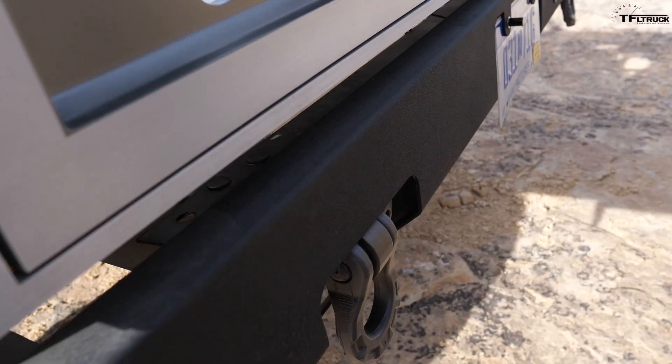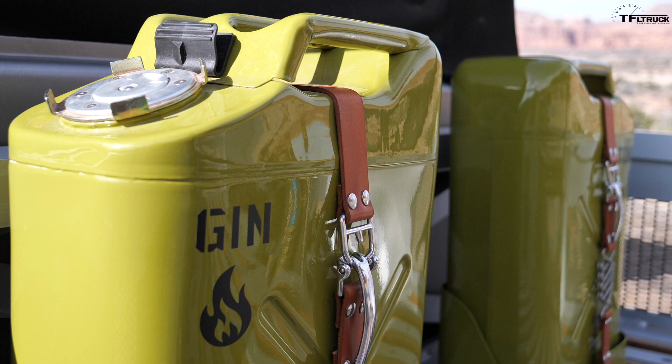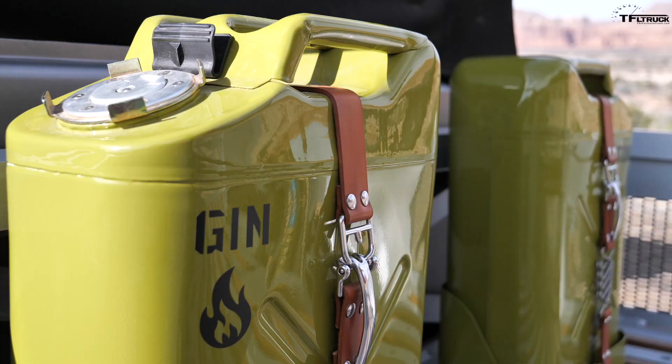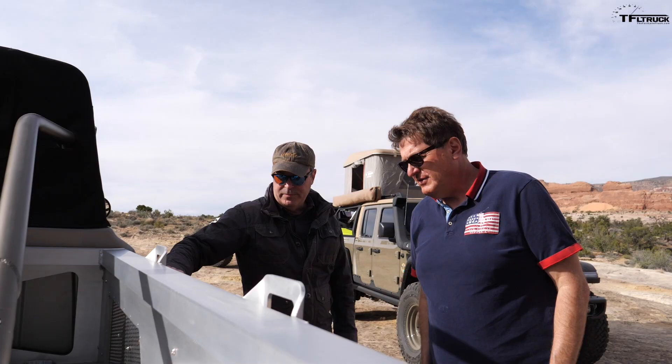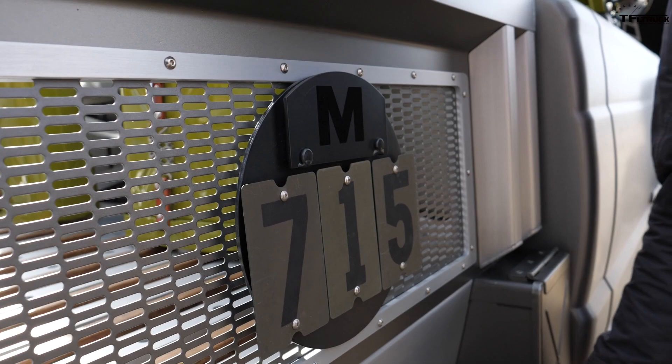We used the old-school Jeep lettering. The tail lights are the original M715 tail lights, but we filled them up with LEDs. These fuel can latches — that's how you hold the hood down on your '32 Ford, very hot rod. The original data plaque was on the front of the truck; we didn't paint it or anything, just recrafted it and stuck it on the side.